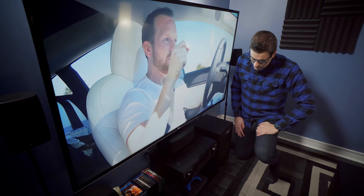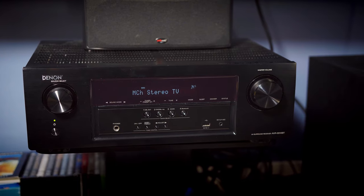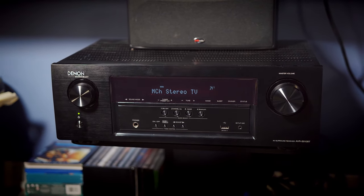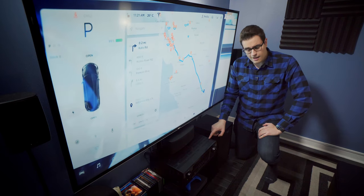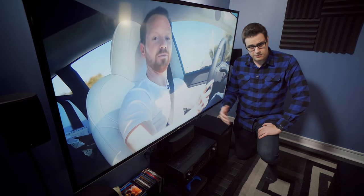Directly underneath that, we've got our sound system receiver, which is the Denon AVR-S510BT — a 5.2, 4K receiver. I got this for about a hundred bucks on Kijiji, which is super cheap considering these things cost more like $300 to $350.